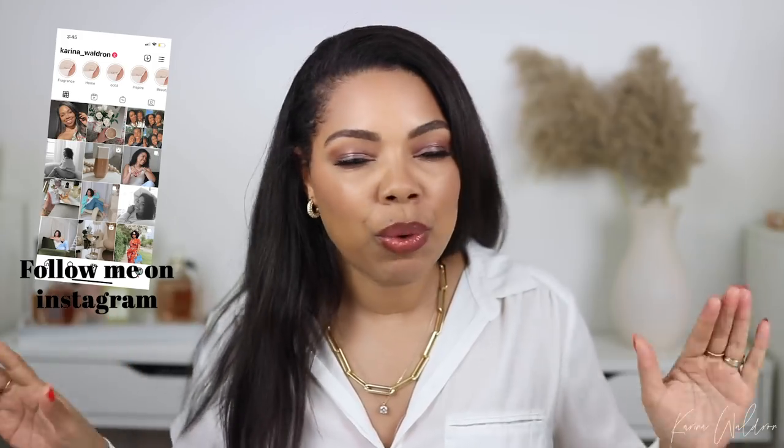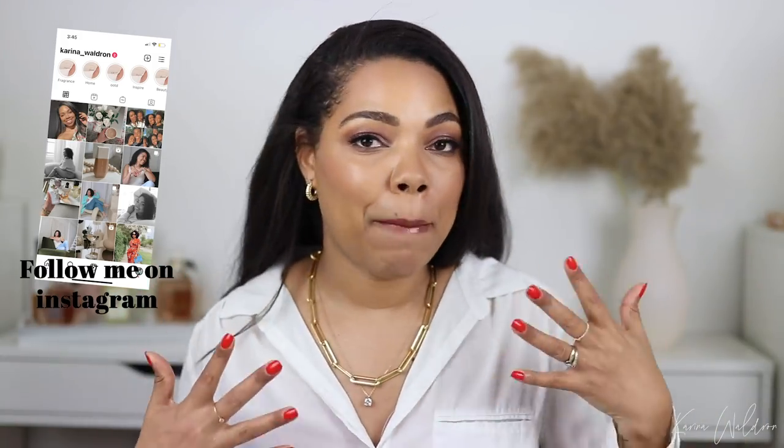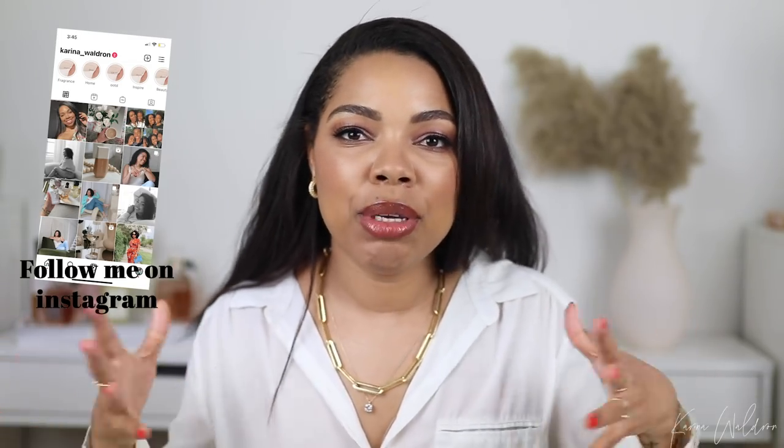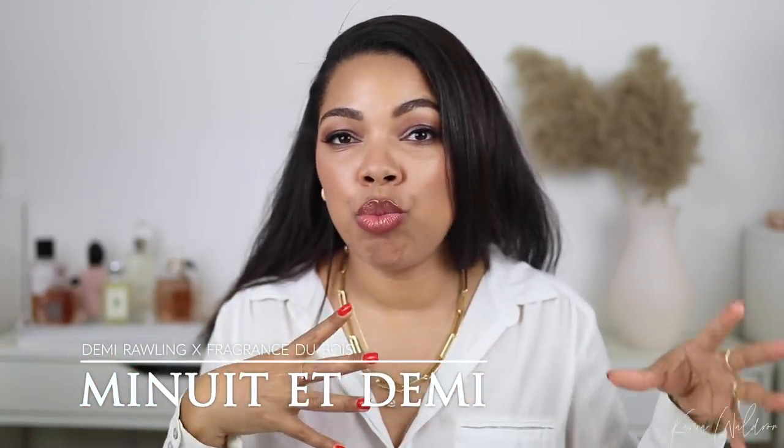Hey guys, welcome back to my channel! Thank you so much for joining me on another video. I'm so excited for this one because it's going to be a total first impressions video. I love trying out new fragrances and filming my reaction — it is the best. I'm going to be reviewing first impressions of the Demi Roland fragrance in collaboration with Fragrance du Bois.